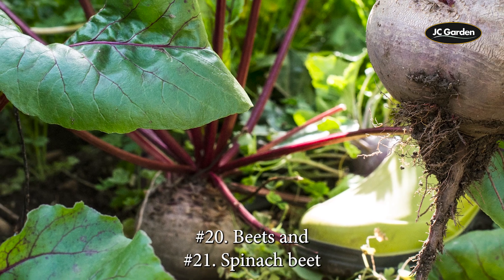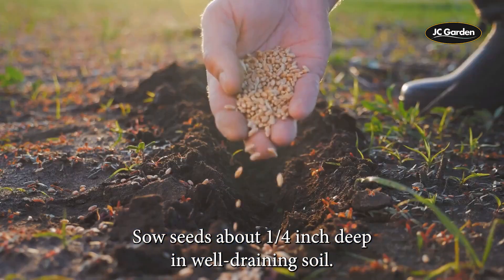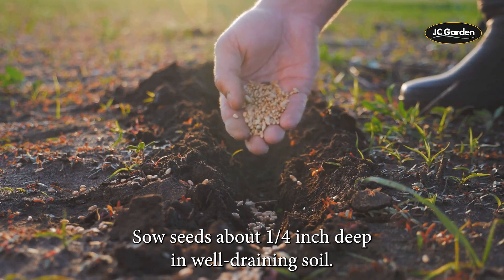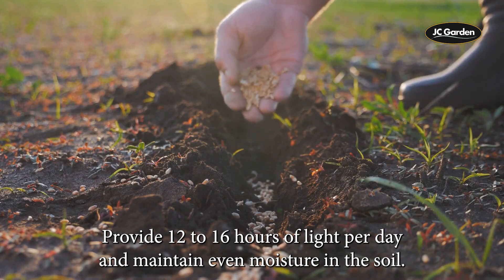20. Beets and 21. Spinach beet. Sow seeds about a quarter inch deep in well-draining soil. Provide 12 to 16 hours of light per day and maintain even moisture in the soil.